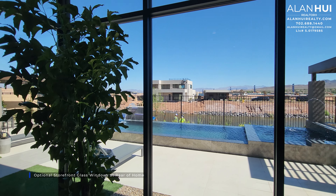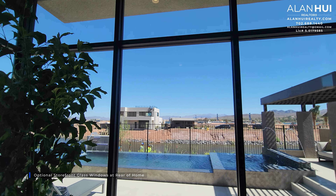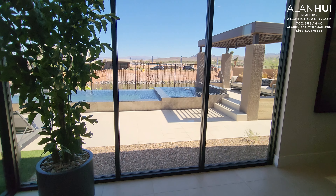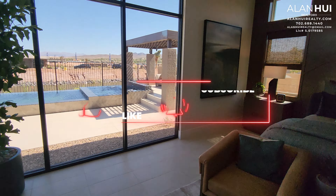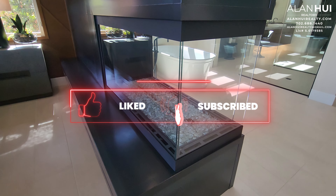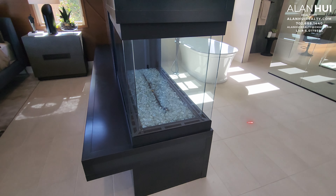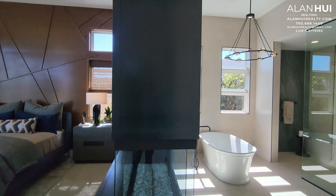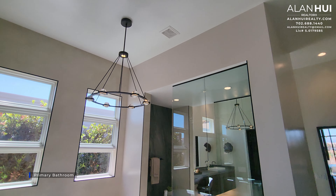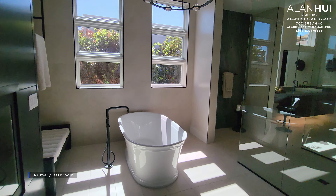The storefront glass windows here are optional, giving this home a very luxurious modern look. Surprisingly, this three-sided fireplace in the primary bedroom suite is included. However, the black accent wall is not.